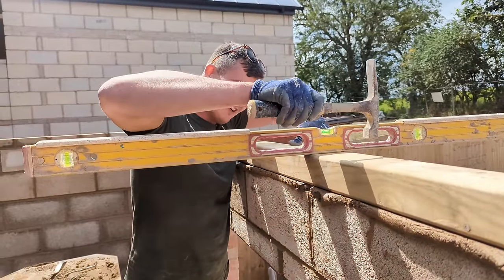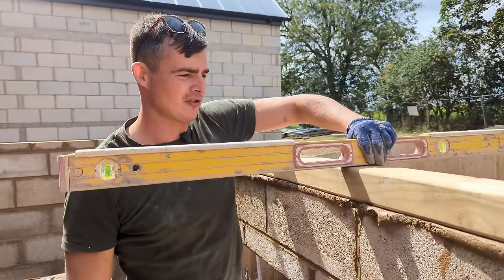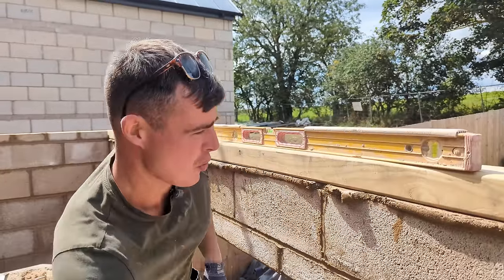Check it to level that way so when the joiner comes to put on the timber it sits nice and flush. Wall plate done.